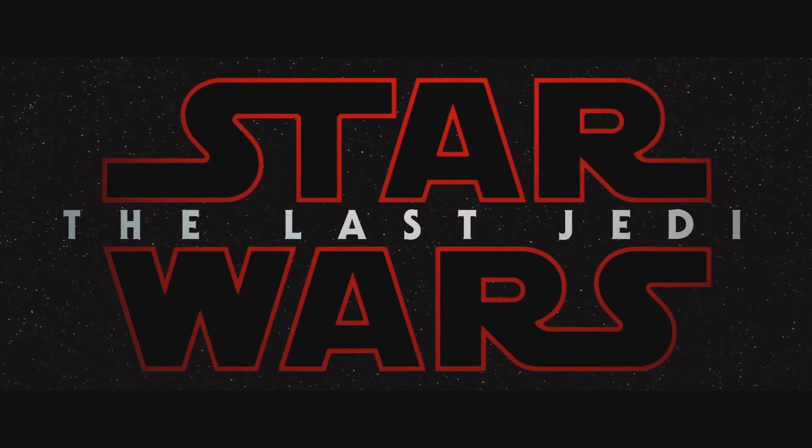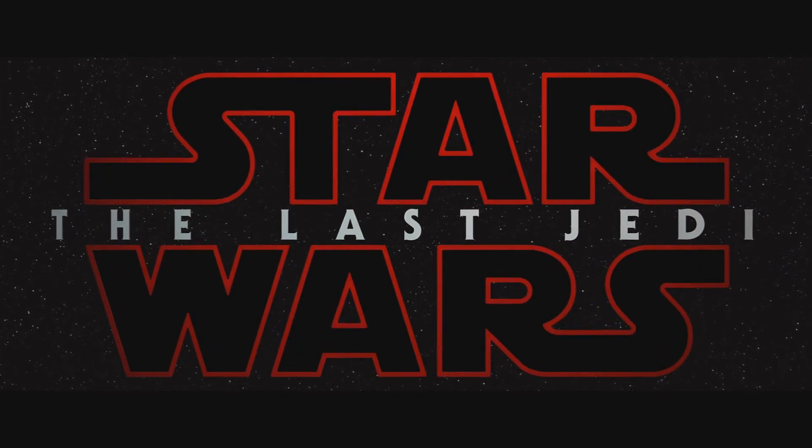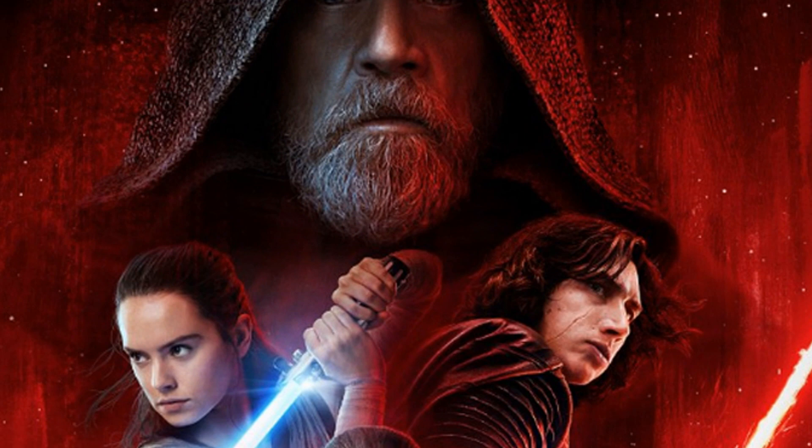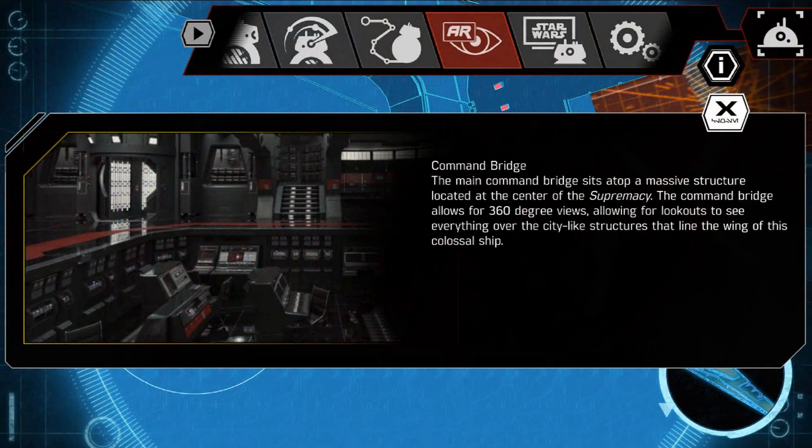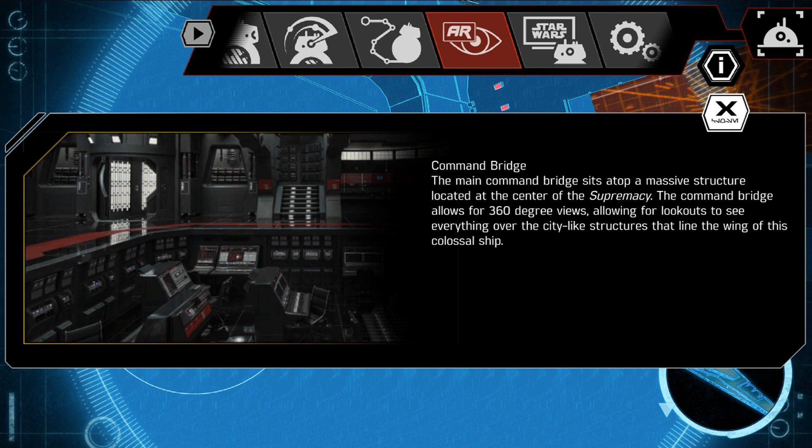Welcome back everybody. Some small new tidbits of information regarding the upcoming The Last Jedi — nothing too earth shattering, but let's take a look. First, we have a picture of the command bridge on Snoke's capital ship, The Supremacy. The main command bridge sits atop a massive structure located at the center of The Supremacy, and it allows for 360-degree views, letting lookouts see everything over the city-like structures that line the wing of this colossal ship.